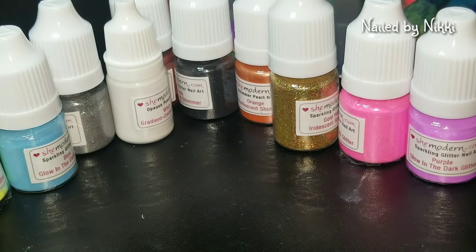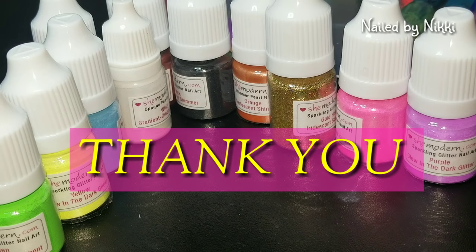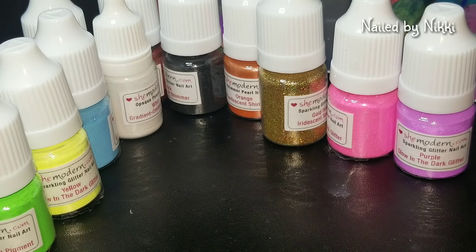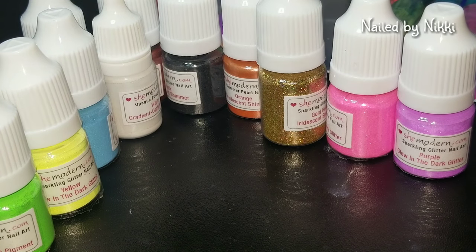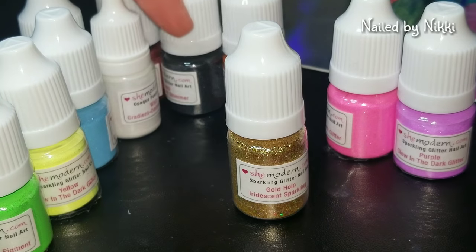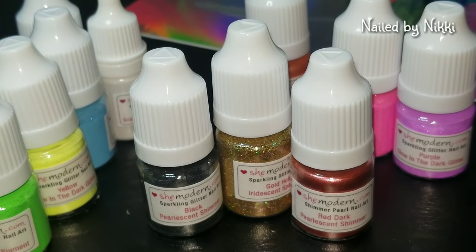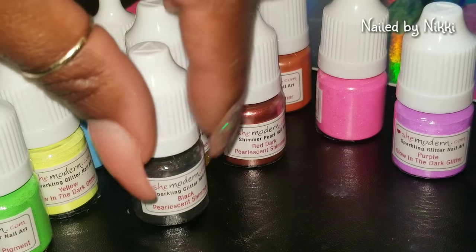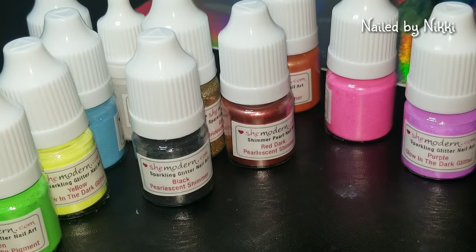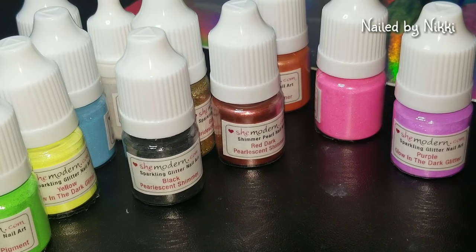I just want to say a big, big, big thank you to She Modern for hooking me up. You are awesome — you don't know me, you don't owe me anything, and I appreciate this beyond measure. So I played with the glow-in-the-dark powders today, but you better believe I'm going to get into those other pigments and the decals. We're also going to have our She Modern giveaway, honey. It's just going to be a She Modern December — y'all better buckle up and get ready!